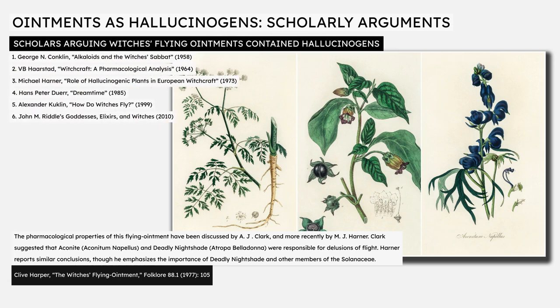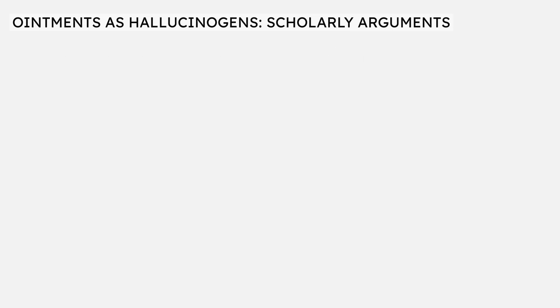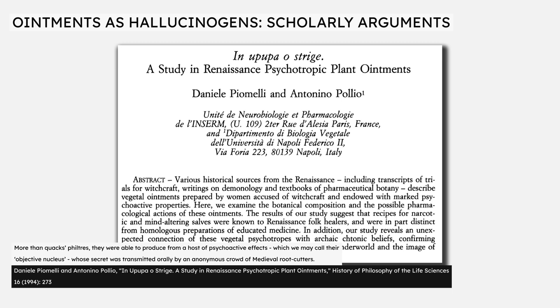In a 2017 review article, Dr. Michael Erstling of the Institute for Advanced Studies in the Humanities at Arizona State University cites half a dozen scholarly treatments of the subject from the 1950s to the early 21st century, all presenting the case that psychotropic chemicals in ointments used by historical witches are the origin of their stories of flight and magical experiences. In 1994, an article co-authored by neuroscientist Dr. Daniel Piomeli and biologist Antonino Poglio presented their own study of the ingredients in various Renaissance-era ointments, concluding that some of the so-called witches' ointments or flying ointments could produce a host of psychoactive effects, proposing that the supposedly supernatural flight caused by witches' ointments were in fact the product of the self-administration of psychotropic substances.